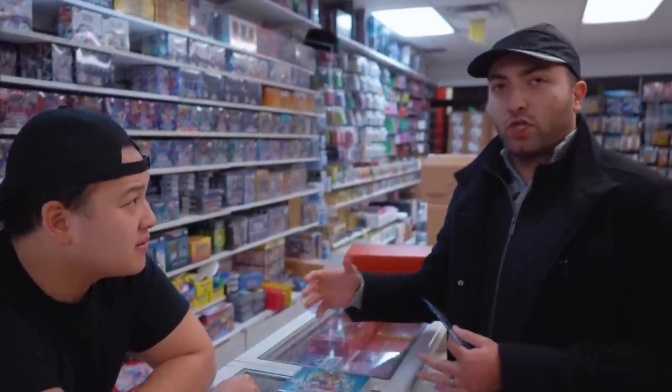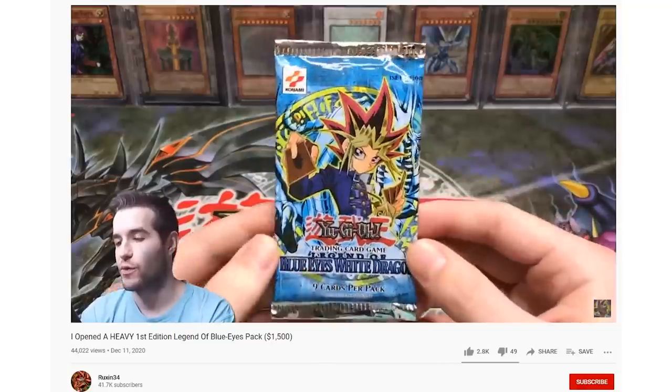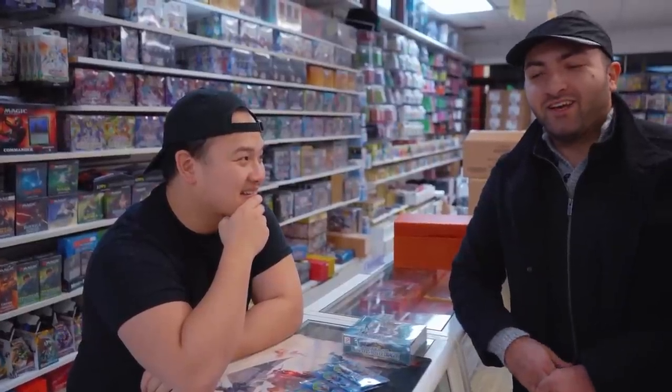Why is glossy worth less than wavy? Right now a lot of collectors chase the wavy cards because they think they came first, but actually glossy cards came first — not enough people know that yet. Because of this, a lot more people chase the wavy cards which is why wavy has a premium. But in my opinion, in the long term as things get more expensive and high-end collectors come into the market, the gap between the two is going to close.